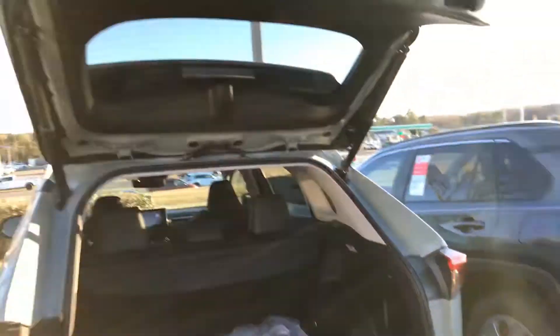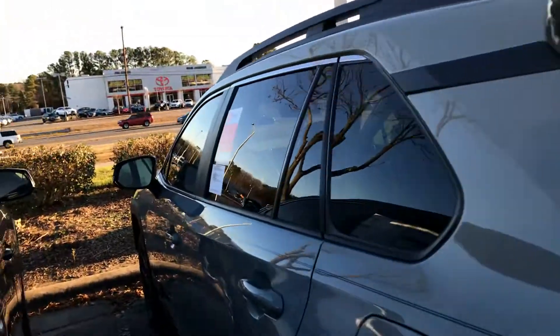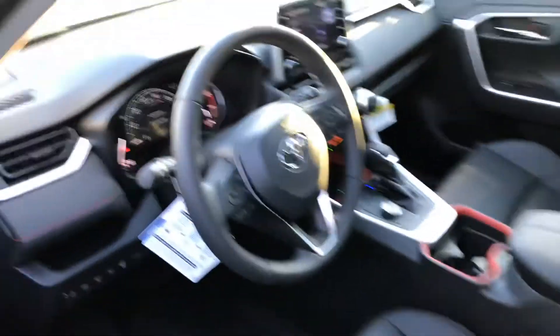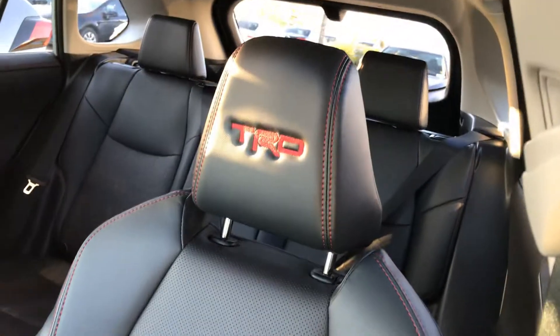It has an automatic trunk button so it can come down on its own. We'll take a look at the driver's side here — just look how beautiful this side looks, with that nice headrest again.